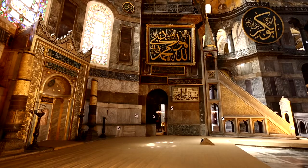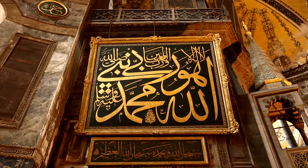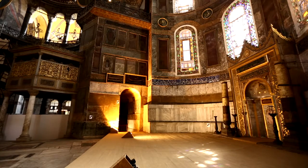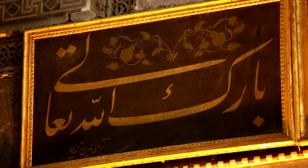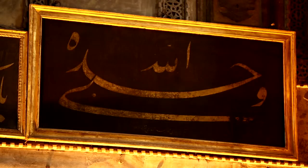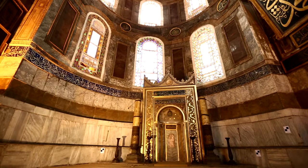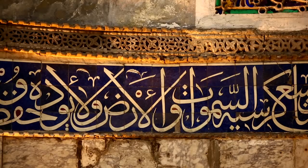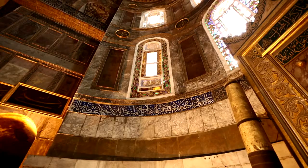There are calligraphic panels belonging to the Ottoman sultans Mahmud II, Ahmed III and Mustafa II on the right wall of the Mihrab, while on the left wall there are various calligraphy panels prepared by the most prominent calligraphers of the time. Behind the Mihrab, the Ayat al-Kursi, the 255th verse of chapter Baqarah, has been written in Jali Thuluth calligraphic style over cobalt blue tiles on a wall-to-wall band.